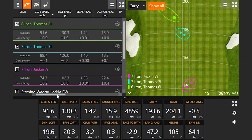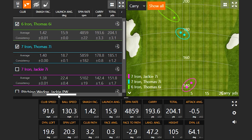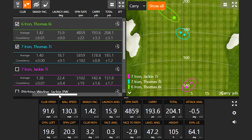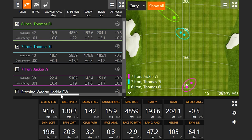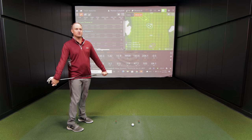Thomas's six iron shows the same ~2 mph club speed difference: 89.7 with seven iron versus 91.6 with six iron. He picked up 4 mph more ball speed, the ball spun less, and went about 15 yards further. With less loft on longer clubs, the release is greater because there's less spin, so total distance gets further and further apart as loft decreases through the set.